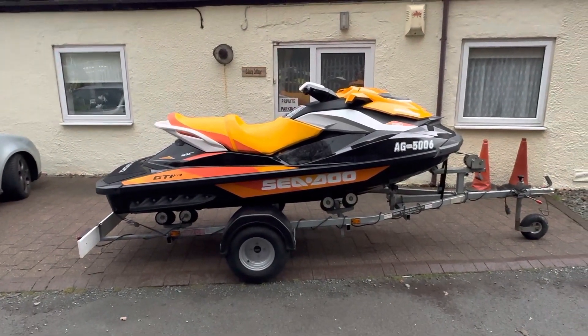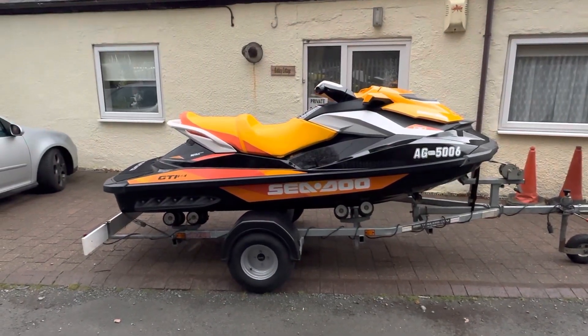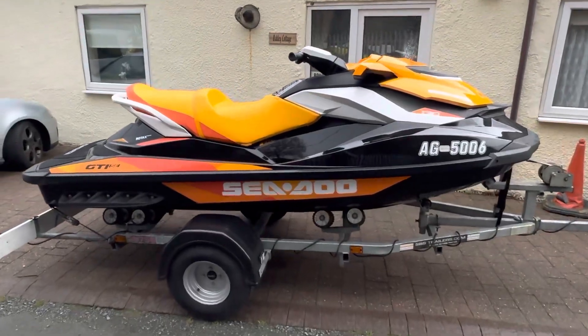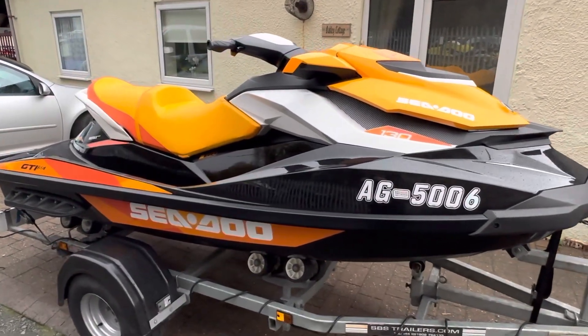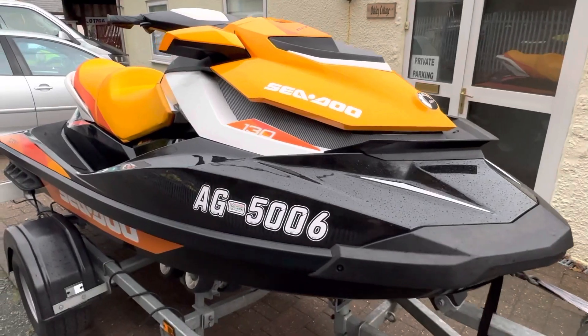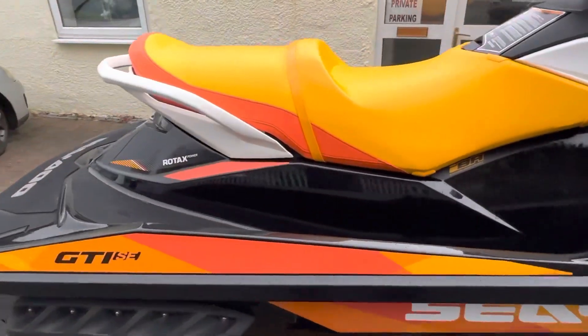Hey guys, it's Rich from Robert Owen Marine, and today we have the most beautiful 2018 GTI SE 130. This is a three-seater machine with 130 horsepower, naturally aspirated, non-supercharged, non-intercooled — and this is a real credit to its previous owner; she is absolutely immaculate.